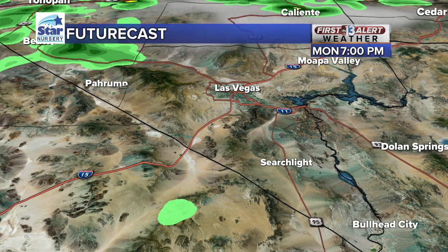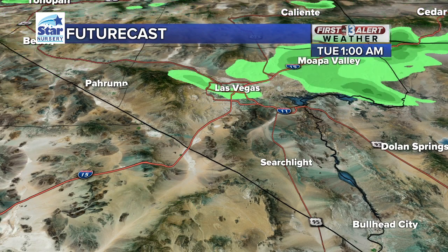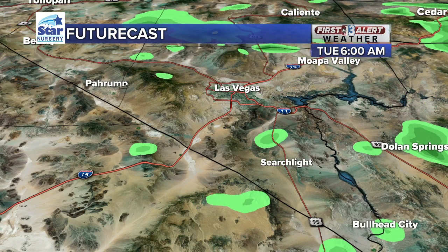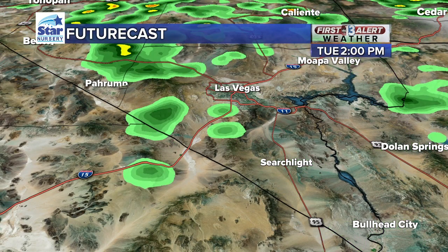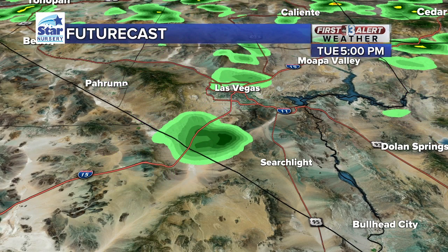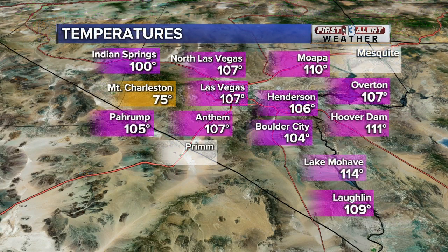We will continue to see thunderstorm activity off and on through this evening. Future cast showing conditions quieting down a little bit overnight into tomorrow, but a few isolated thunderstorms are possible tomorrow morning as well. Then tomorrow afternoon, we do expect another round similar to today with scattered thunderstorms, pockets of heavy rain, and gusty winds. The monsoon moisture is here and it looks like it's bringing us a few days with storm chances — something important to remember considering how long we went without any rain. It kind of hit us all at once.